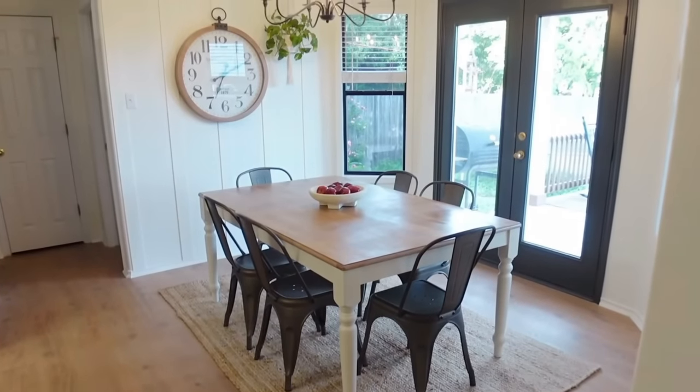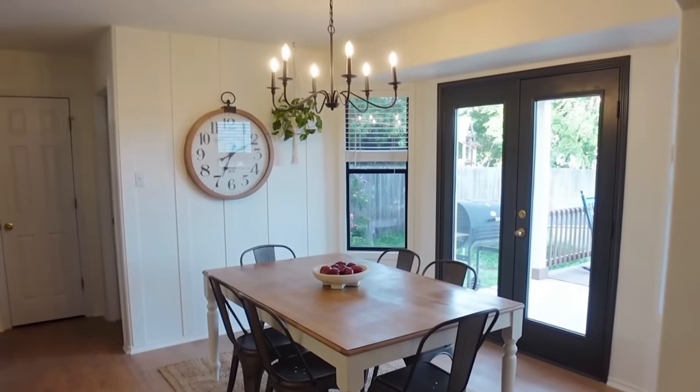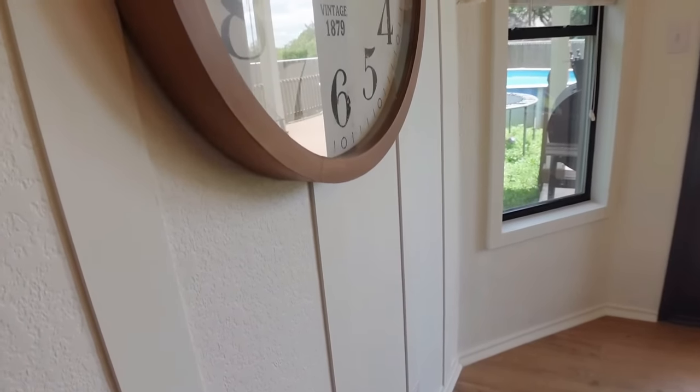Let's talk accent walls — this is a huge way to make an impact without spending a ton of money. Almost all of the accent walls I've done in my home have been under a hundred dollars. Smaller walls are a really good opportunity to add an accent without a fortune, and they really elevate your space. There are so many options it can be overwhelming, so I want to show you a few.